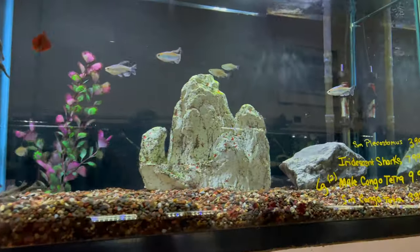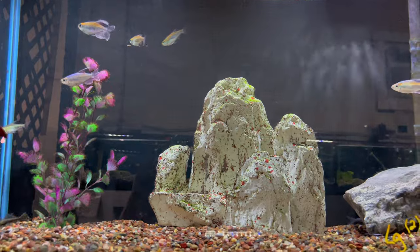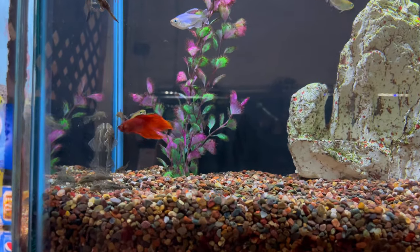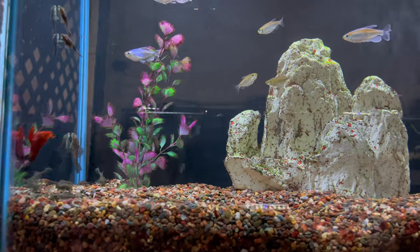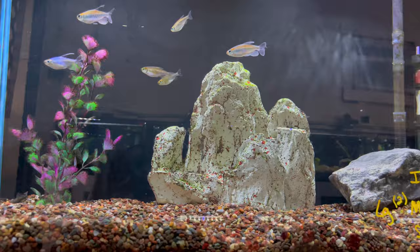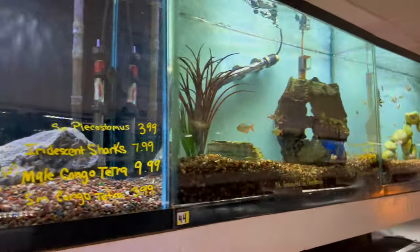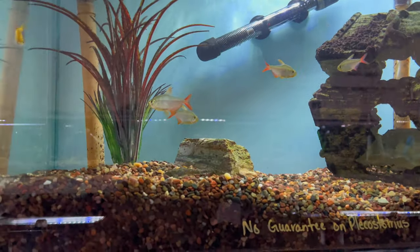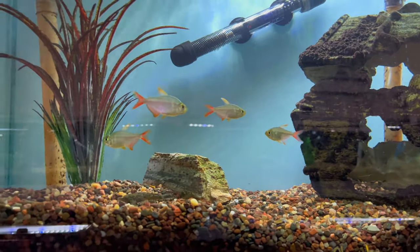This tank has a nice little betta fish, some Congo tetras, and a bunch of common plecos in there as well. And this next tank looks like we've got some Colombian tetras — these guys are very underrated fish in the hobby.